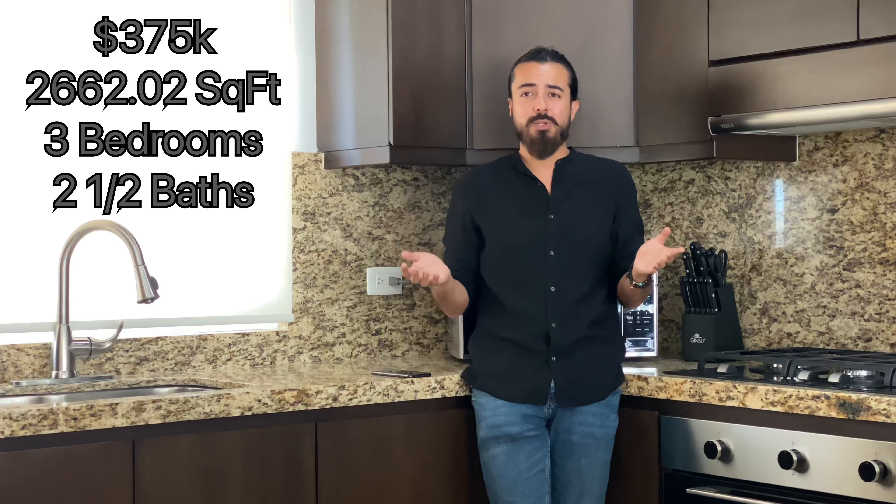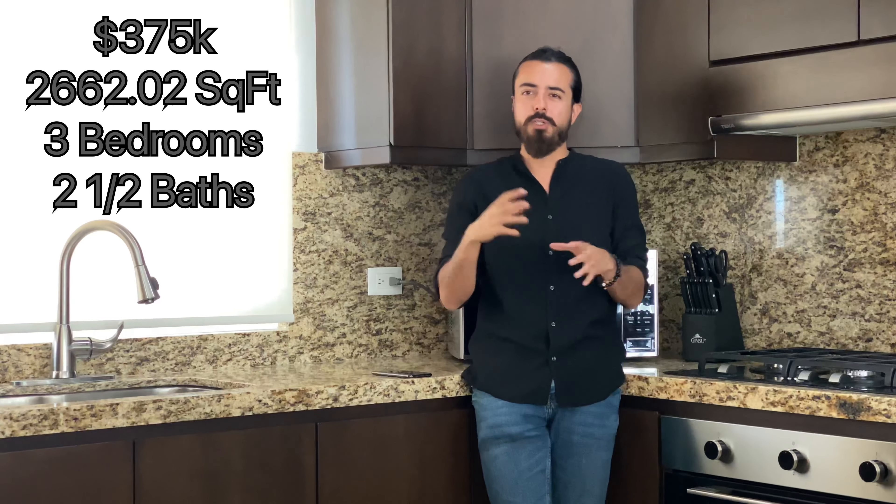I hope you enjoyed this tour as much as I did. As you can see, this is a lovely and beautiful home. You can use it as a rental income, as your second home, or as a new beginning for you here in Cabo.